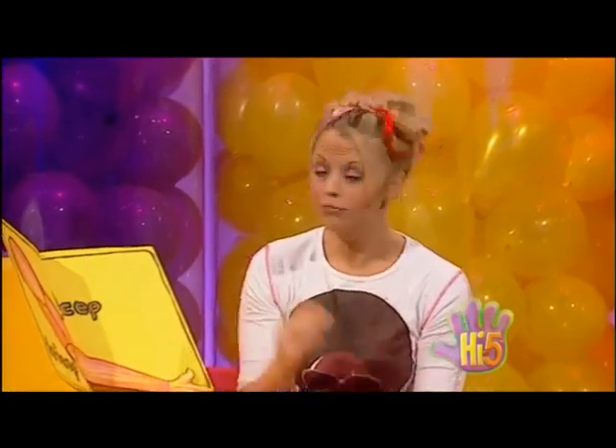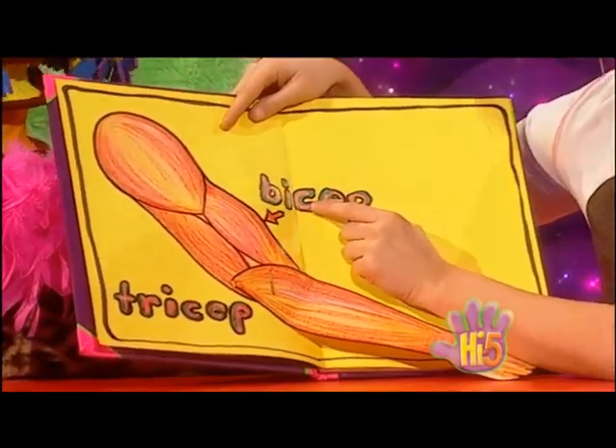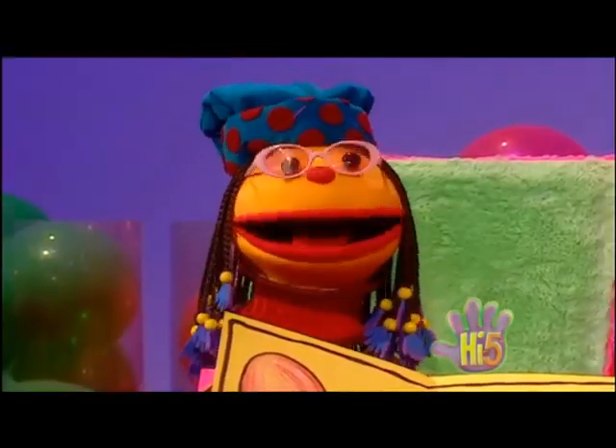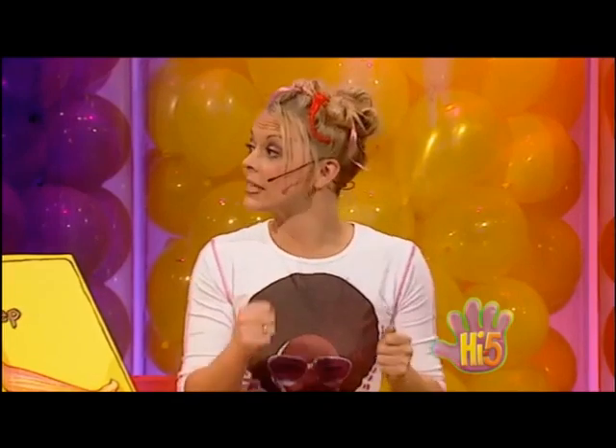Let's see — this one, the one at the front of your arm, is called the bicep, and the one at the back of your arm is called the tricep. Bicep and tricep — hey, that rhymes! Flex the biceps, stretch the biceps, stretch the tricep, flex the tricep — muscles help me move!